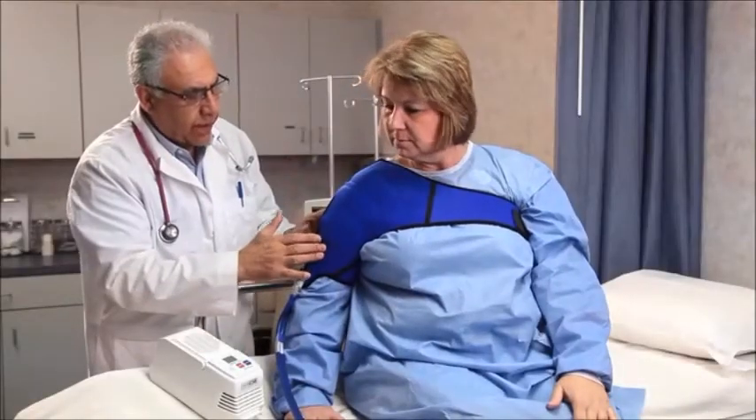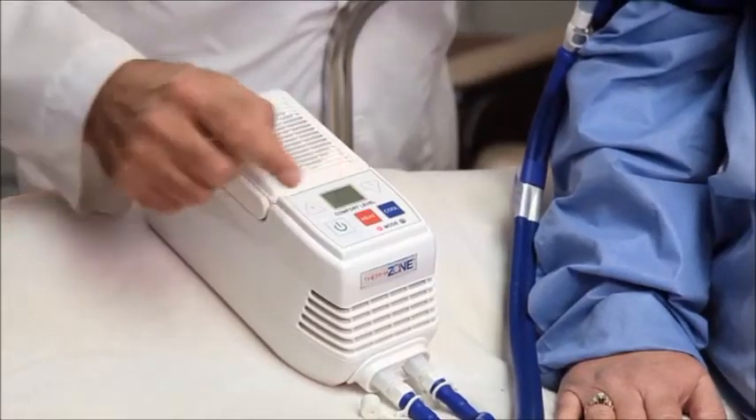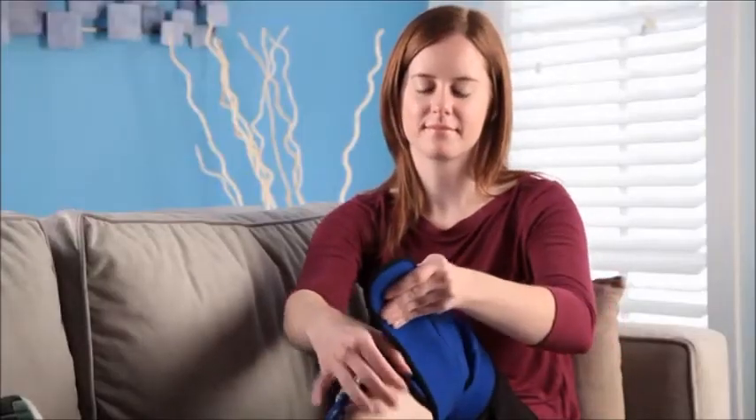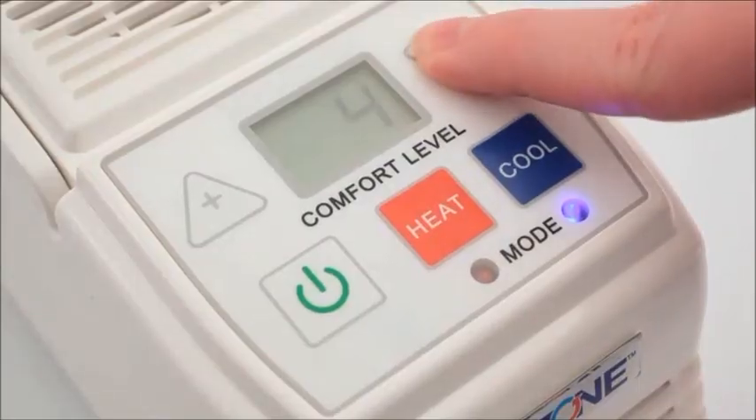Elevate your standard of care by leveraging ThermoZone's advanced technology. Save time, speed recovery, and improve patient outcomes with the push of a button.